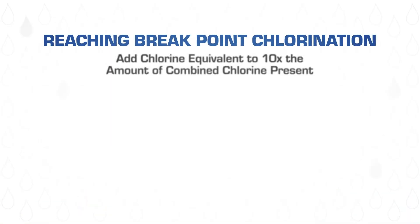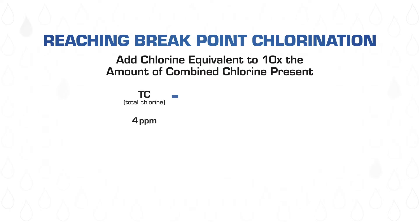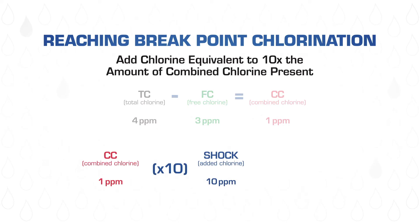I know most of you are familiar with the term shocking your pool. This is adding granular or liquid chlorine to your pool. The goal of shocking your pool is to add the proper amount of chlorine to reach what is called breakpoint chlorination — that's used to break up the combined chlorine in your pool. To reach breakpoint chlorination, you'll need to add chlorine equivalent to ten times the amount of combined chlorine present in your pool. For example, if you determine you have one part per million of chloramines, you would need to add enough shock to reach ten parts per million of chlorine to reach breakpoint chlorination and rid the pool of chloramines.